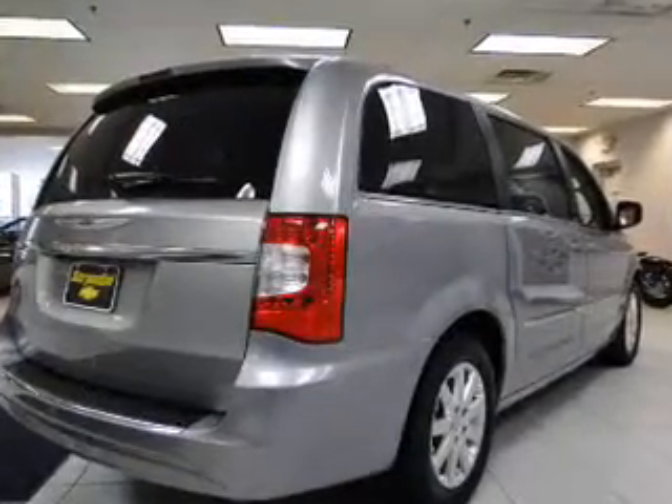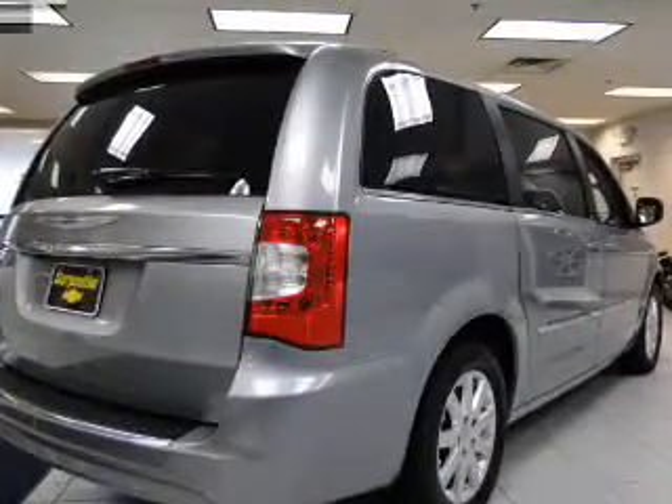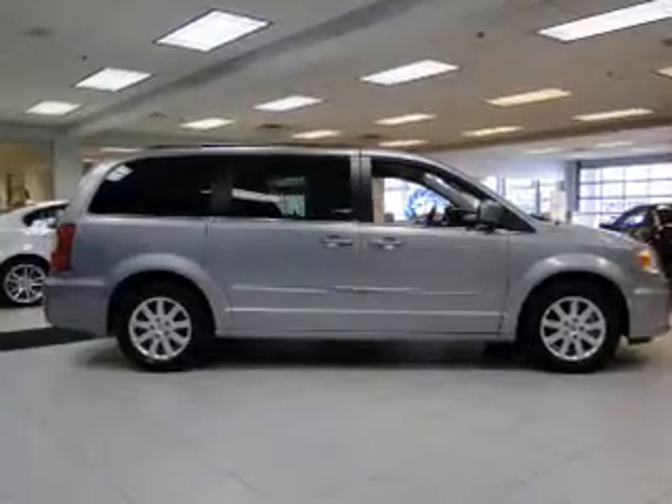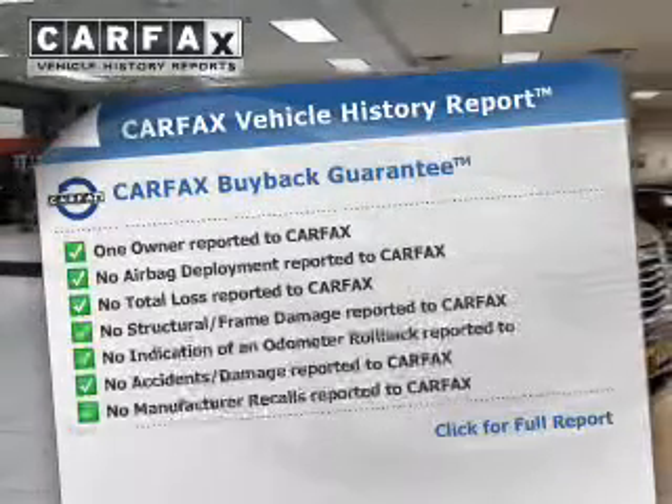Premium wheels give a more luxurious look. You will appreciate the safety feature of anti-lock brakes. This car has separate passenger temperature controls. Carfax is offered to provide you with peace of mind.